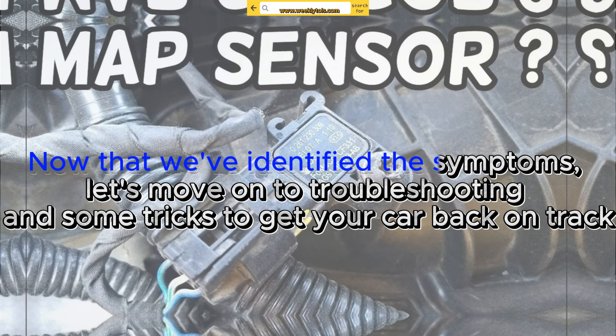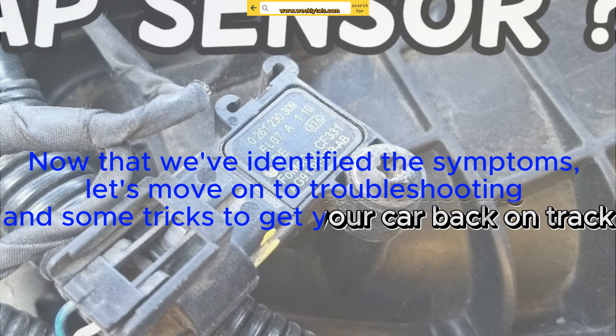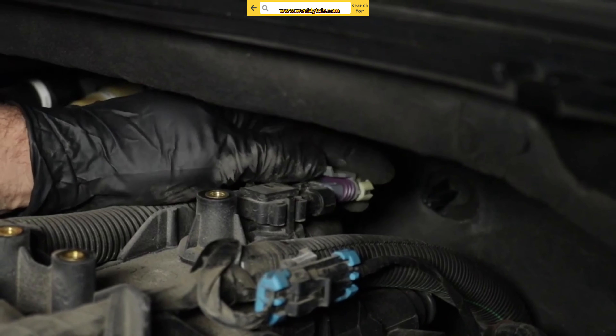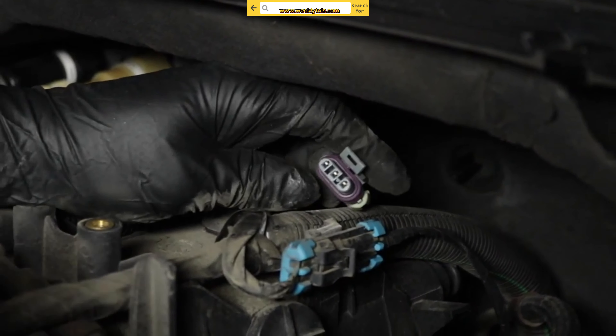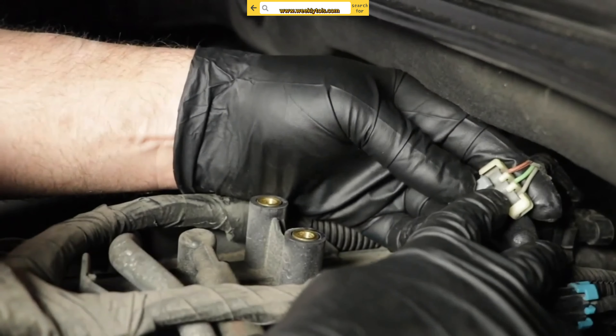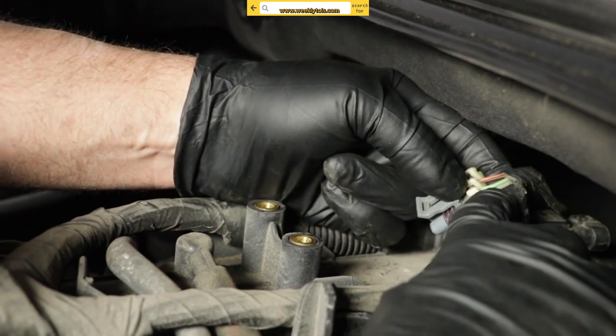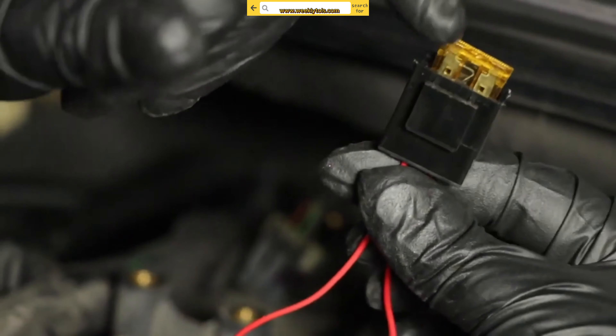Now that we've identified the symptoms, let's move on to troubleshooting and some tricks to get your car back on track. First, start by inspecting the MAP sensor wiring and vacuum hoses for any signs of damage, looseness, or disconnections. A poor electrical connection or a vacuum leak can affect the sensor's performance.